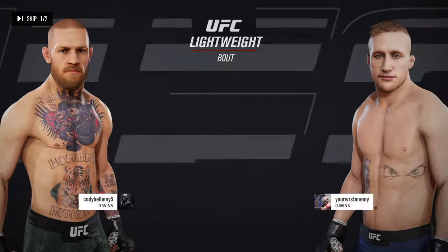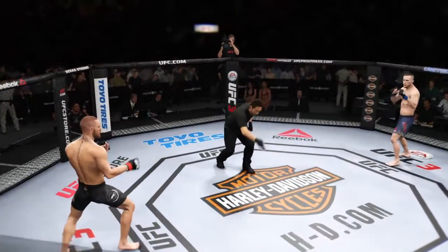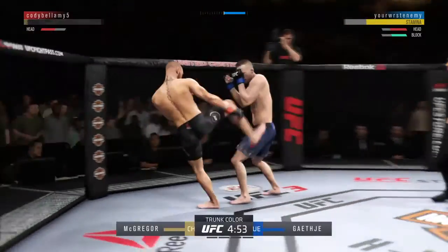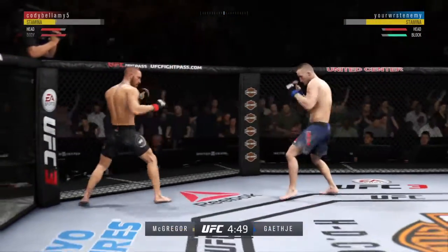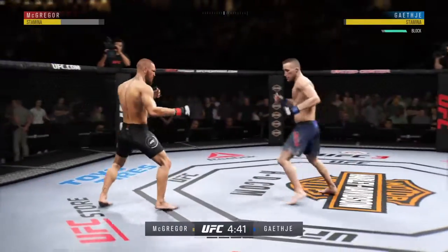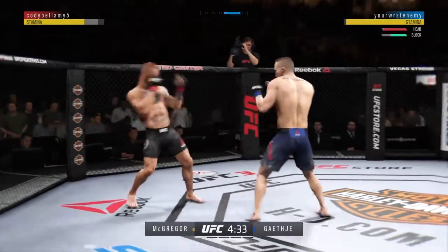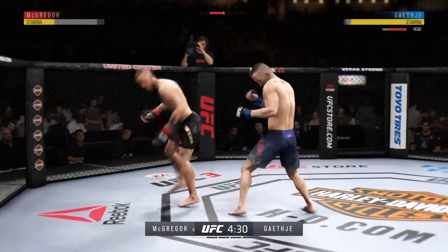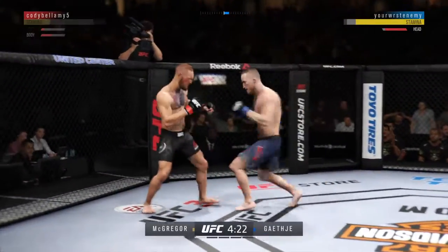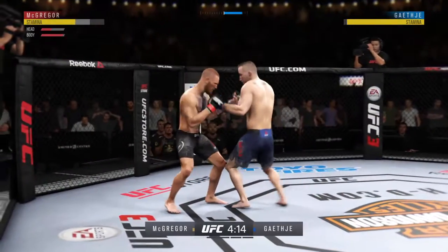It is a lightweight belt between Ron and McGregor.